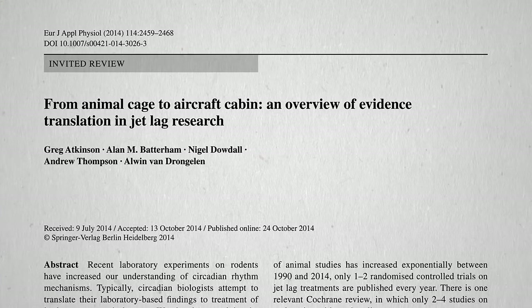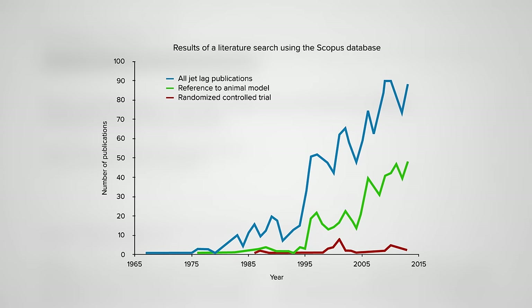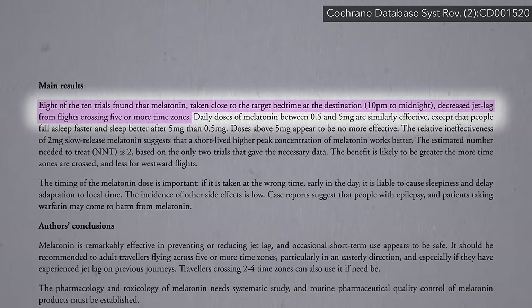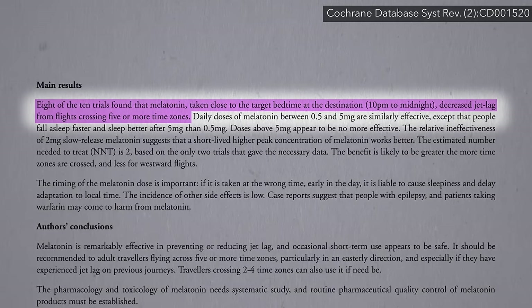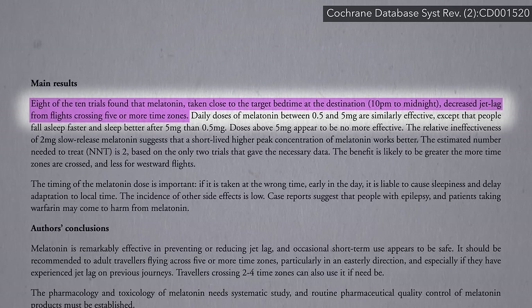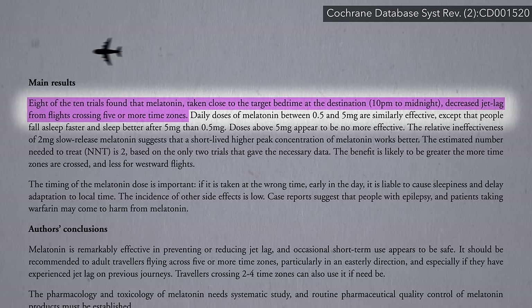There's been a lot of research done on treating jet lag, but most of it has come from lab rats instead of people. Most of the handful of human trials that have been done have found that taking melatonin close to the target bedtime at the destination to try to sync your body to the new time can effectively decrease jet lag symptoms after long flights.